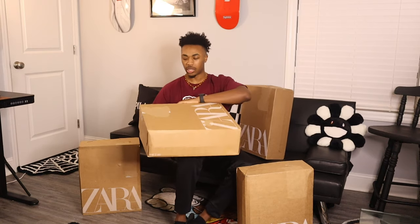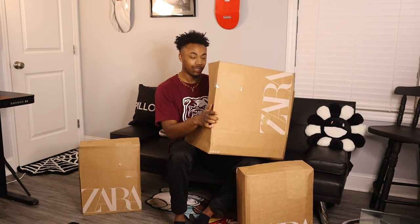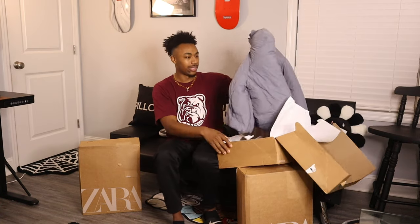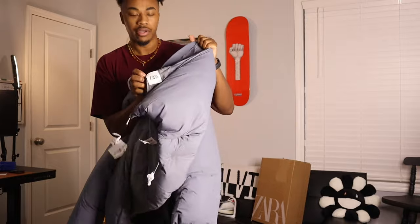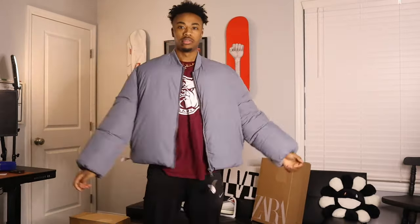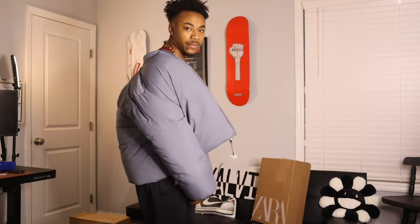Hold on, let me look first before I show y'all. Okay, it looks like something nice and warm. We got a puffer jacket — got 'Zara' right here, pockets on the inside. Let me try it on. Boom, this jacket is huge. It's a pink jacket, probably keep you warm. Even a different style — awesome.